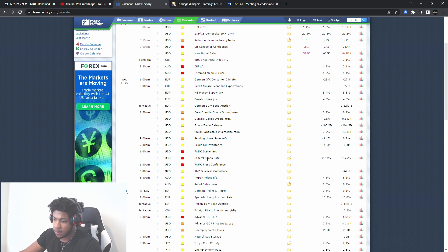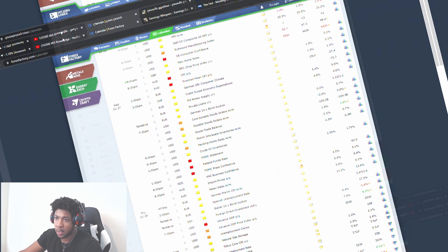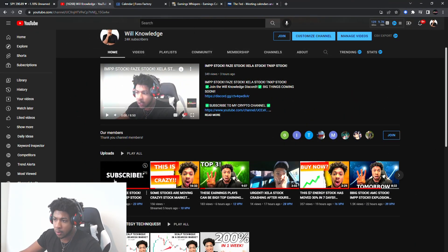First, we have the FOMC statement, federal funds rate, and FOMC press conference. Make sure you guys go watch the video before this one on IMPP, Faze stock, Accela, and TNXAP. Make sure you go watch that video — all levels are still relevant.